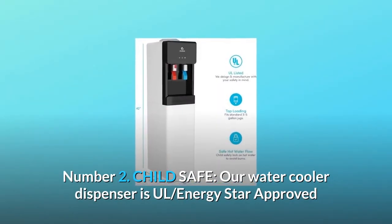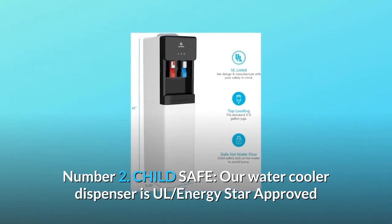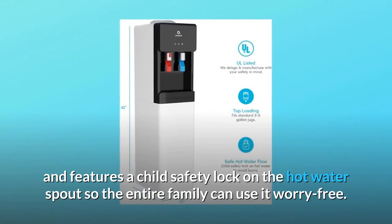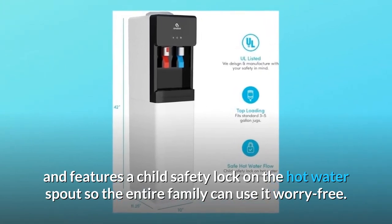Number 2: Child Safe. Our water cooler dispenser is UL and ENERGY STAR approved, and features a child safety lock on the hot water spout so the entire family can use it worry-free.